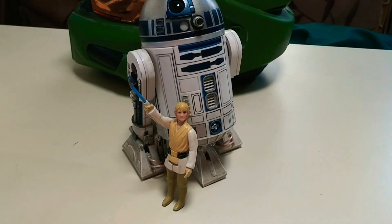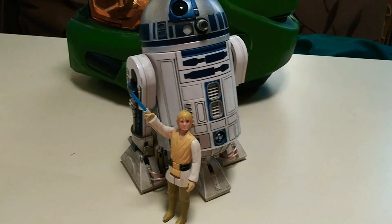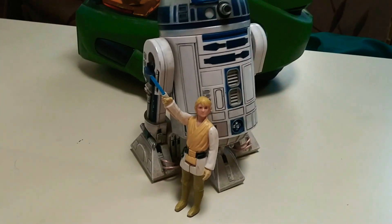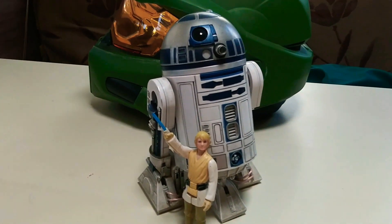Hey, what's up guys? This is Ernest R2264 and I'm back again with another video for you guys. Today marks Star Wars' 44th anniversary — May 25th, 2021.